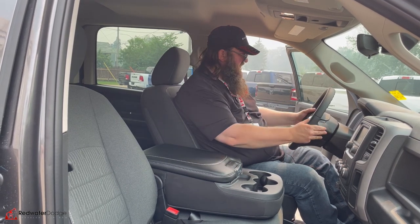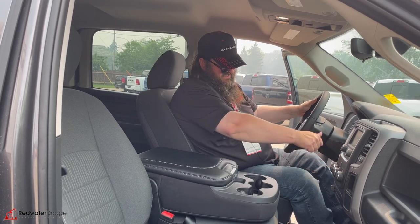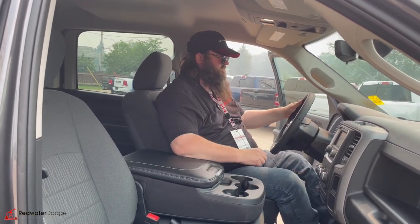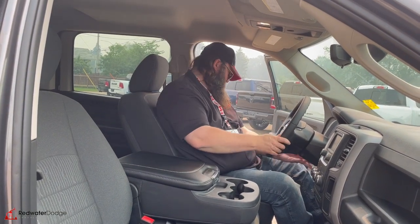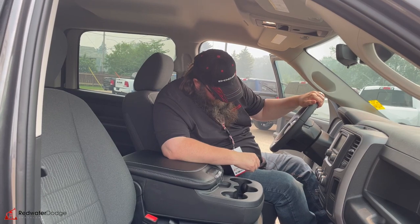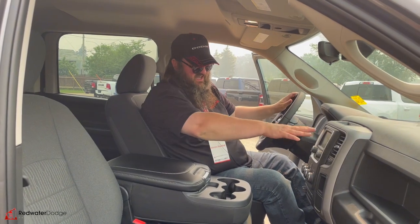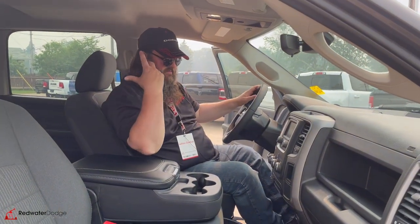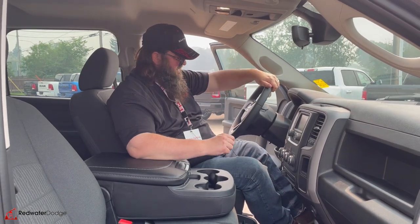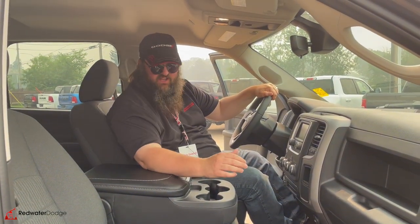Cruise control, hands-free talking, power windows. This one actually has a key — some people still like that key instead of the push button, which is convenient. Tilt for the steering wheel, which is very nice. Like I said, it's not fully loaded. It's got the little screen, backup camera, got a compass in there. You can still hook up your cell phone if you want for hands-free calling. We'll jump in the back seat and I'll show you what's back there and then we're all done for the day.